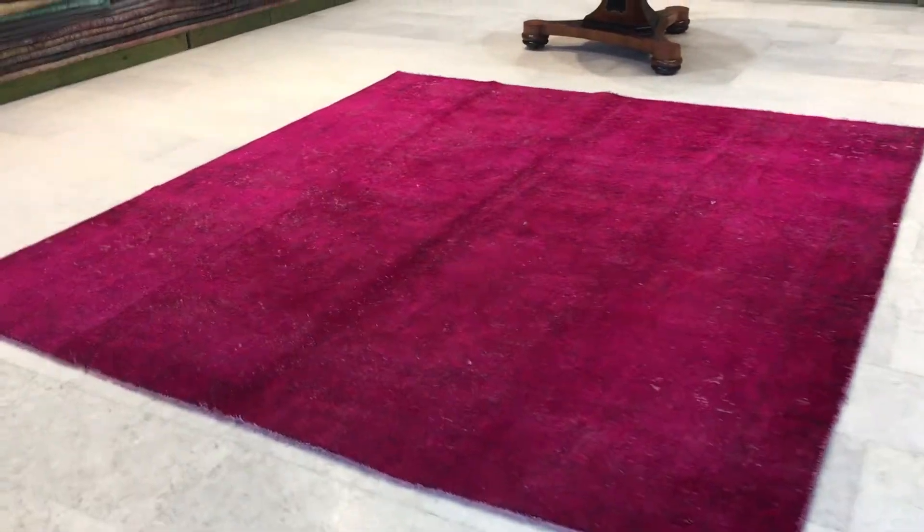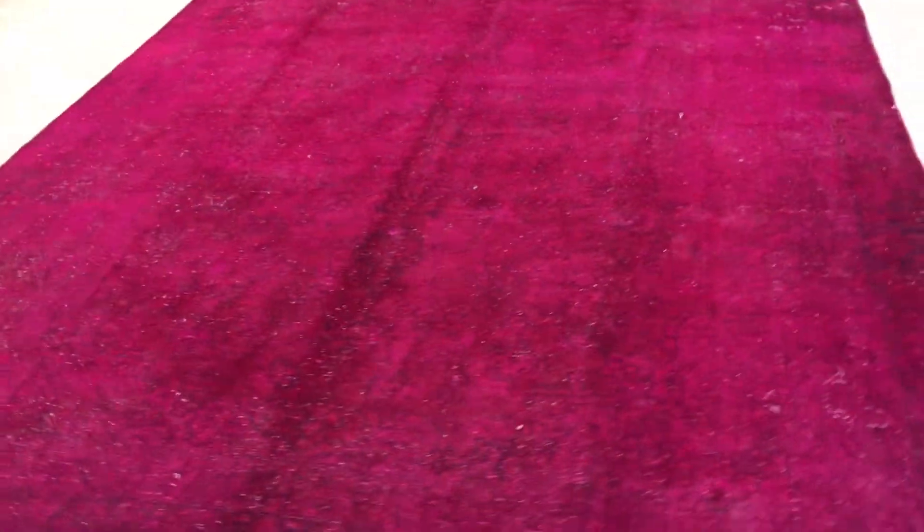This is Vintage Carpet 16727. It's a Persian handmade carpet. It's a very good carpet.